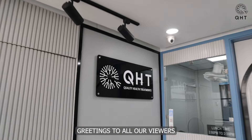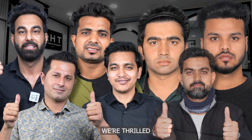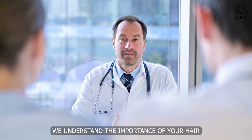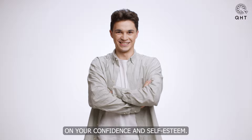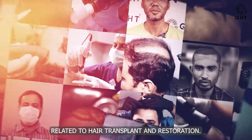Greetings to all our viewers and a warm welcome to QHT Clinic's platform. We are thrilled to have you join us on this journey of hair restoration excellence. At QHT Clinic, we understand the importance of your hair and its impact on your confidence and self-esteem. We are here to provide you with the latest insights, expert advice, and real-life stories related to hair transplant and restoration.